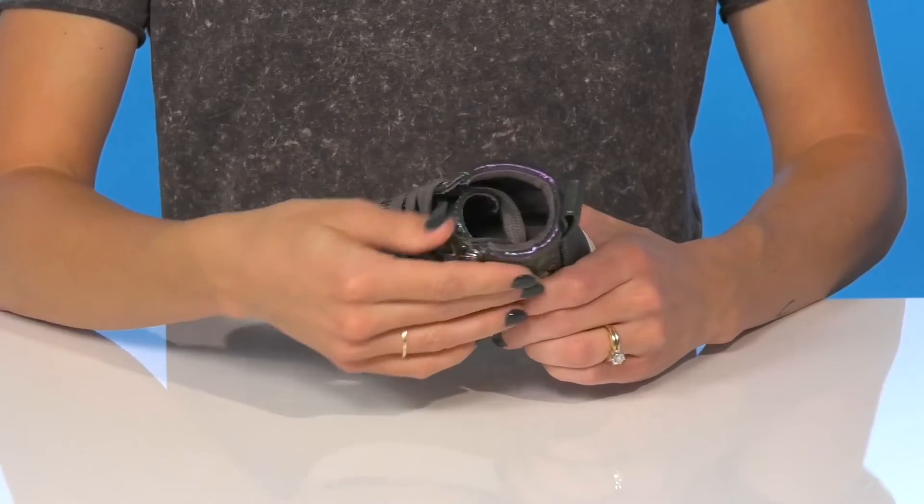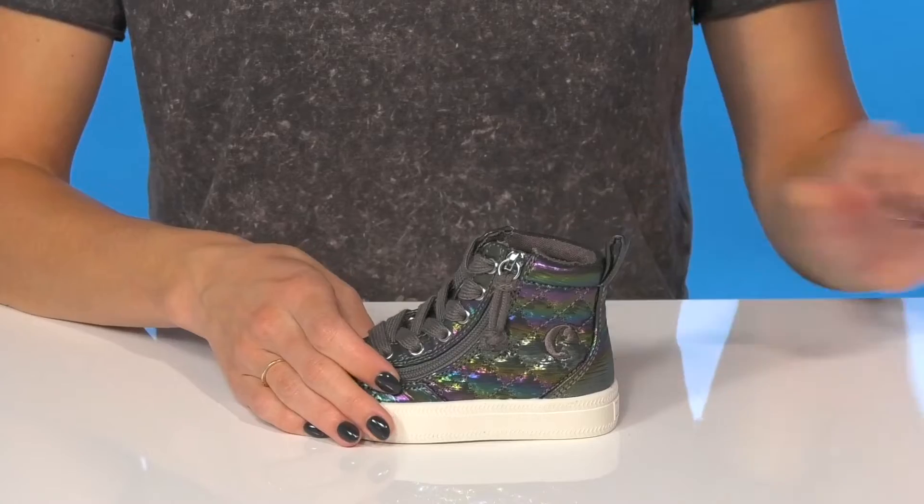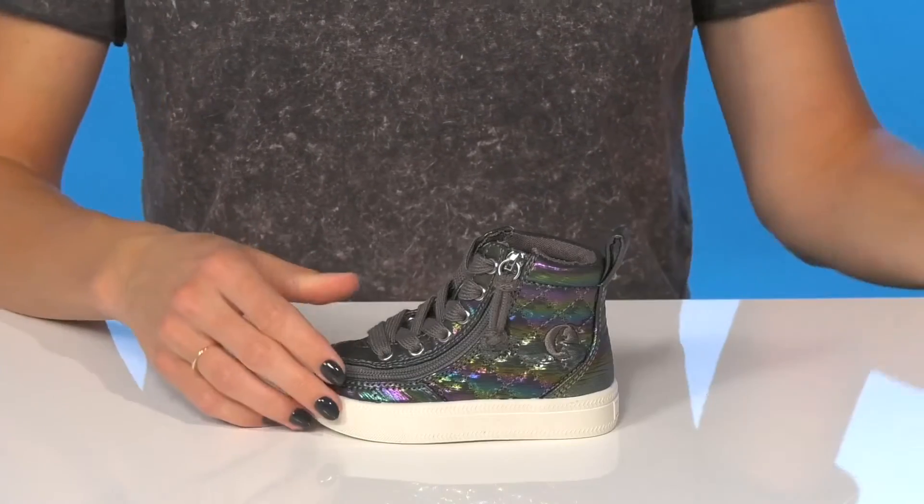They can also use the pull tab at the back to assist with entry as well. There's a man-made lining with slight cushioning, and the removable footbed is great, making these comfortable and awesome for everyday use.